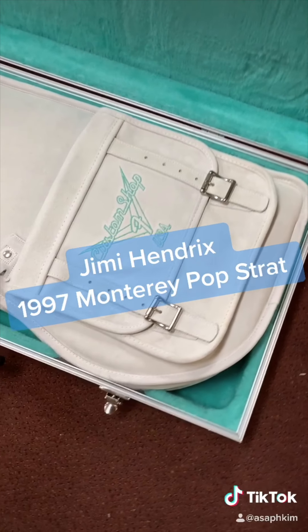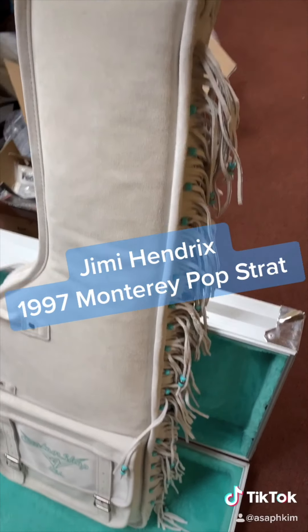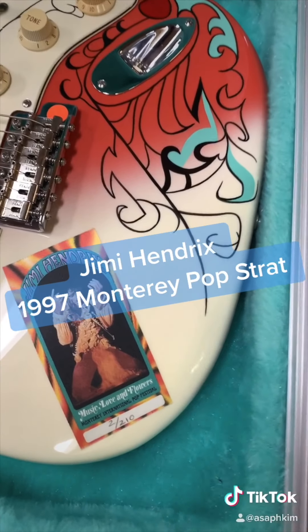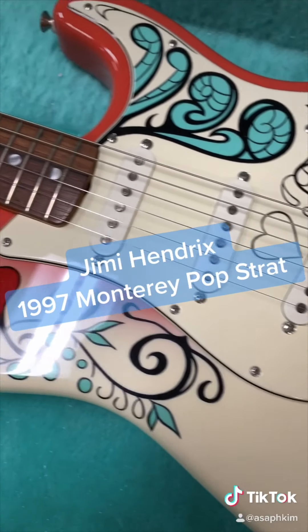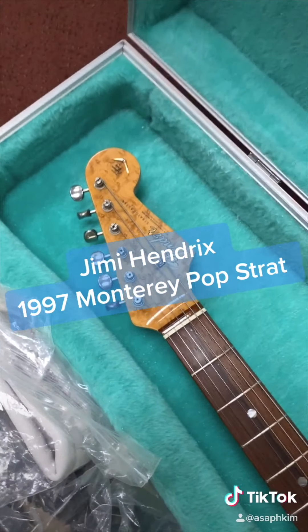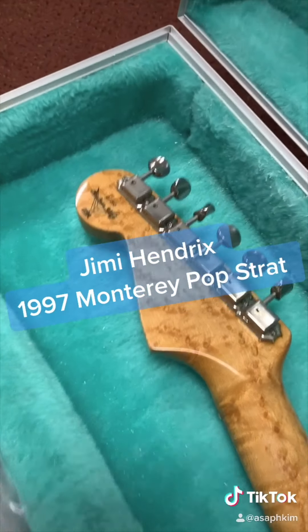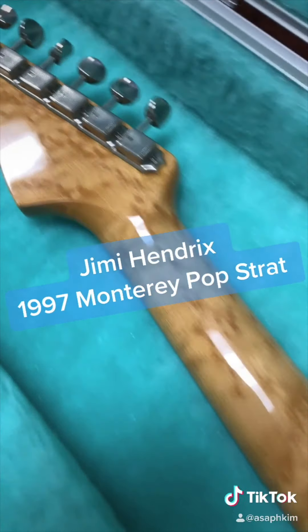The guitar of the day is a 1997 Fender Custom Shop Jimi Hendrix Monterey Pop Stratocaster. This is the replica of the guitar that he set on fire during the encore of his Monterey Pop Music Festival performance. He actually painted the original guitar himself, and right before he set the guitar on fire, he told everyone that he's going to sacrifice something he loved.